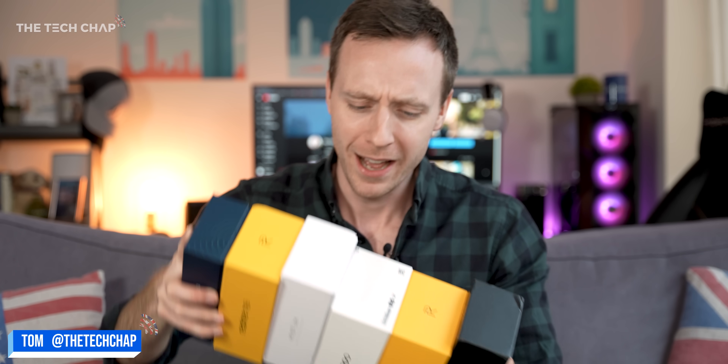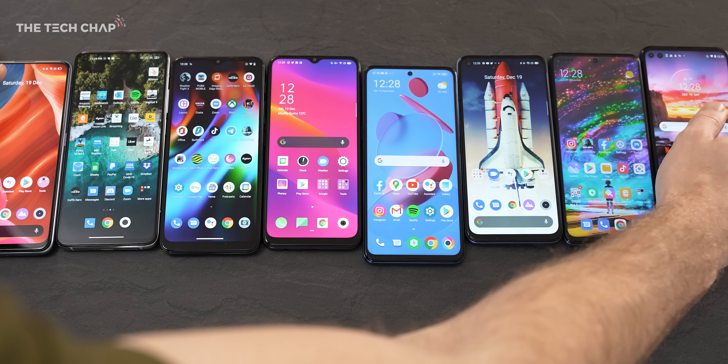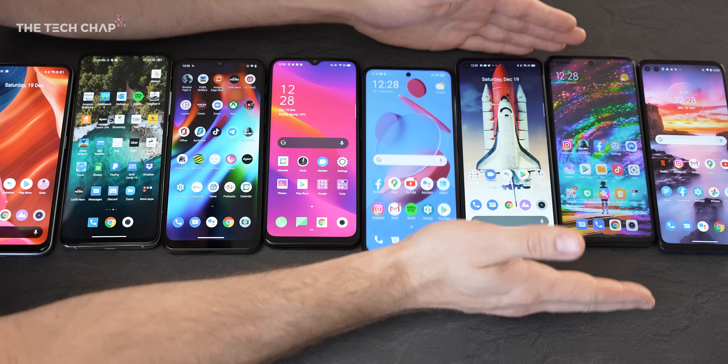Hey guys, I'm Tom of Tech Chap. I've got a whole bunch of phones here that all cost under or around the £200 mark. I'll put links to everything I talk about and show you today in the description below if you want to check them out. But let's crack on and in no particular order,